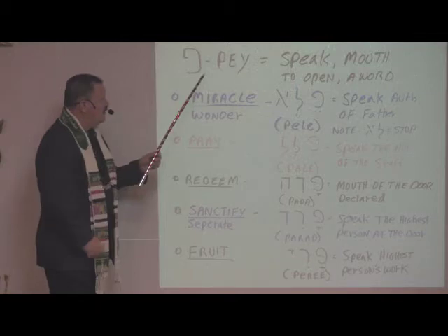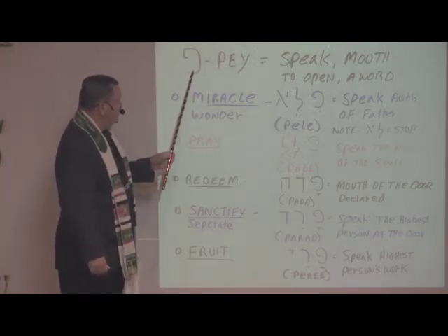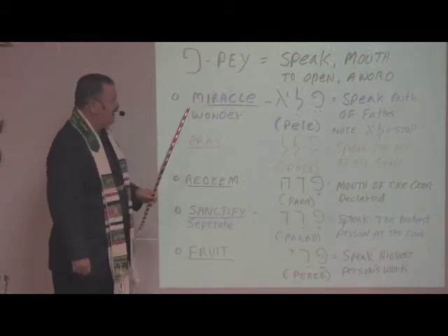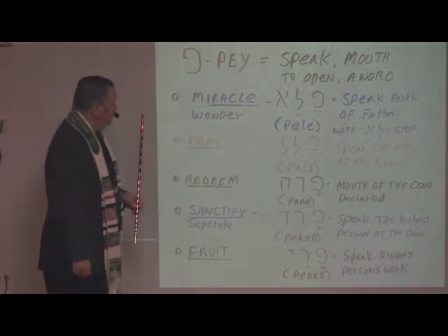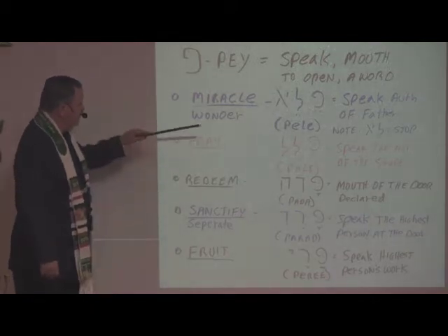Today we're looking at what looks like an upside-down G. It's Pay. It has the P sound, and it means to speak — to speak with the mouth, to open, to speak a word. So let's take a look at some biblical terms that use this letter.